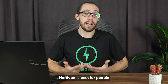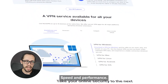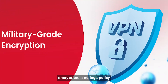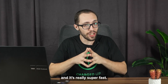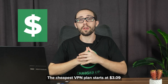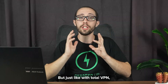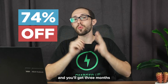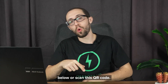NordVPN is best for people who are serious about online privacy, speed, and performance — basically good for everyone who wants a high-end VPN service. Its pros are obvious: military-grade encryption, a no-logs policy that's actually been audited, and it's really super fast. The only con I can think of is the price. The cheapest NordVPN plan starts at $3.09 a month on their two-year plan. But just like with TotalVPN, you can make this cheaper by 74% off, and you'll get three months free — just click the link in the description or scan the QR code.